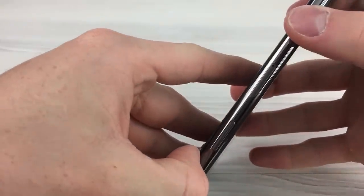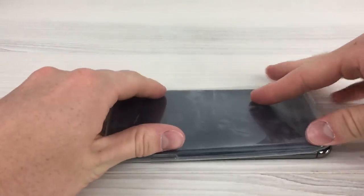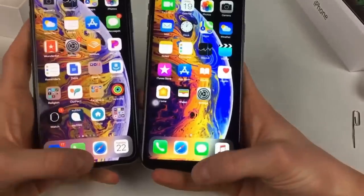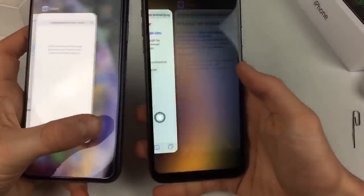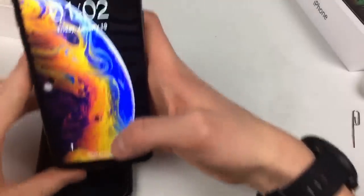The back glass isn't glued very tightly, so if you're somehow going to use this I recommend getting a case. The whole UI is a clone of iOS and it's pretty buggy — nothing is as smooth as the real iPhone. The Face ID is extremely slow; you have to be in the exact lighting conditions you used when you set it up.